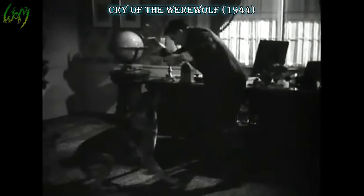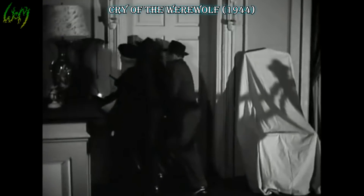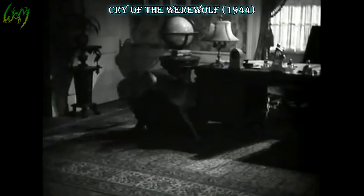Cry of the Werewolf, 1944. Another full human-to-wolf type situation, with what appeared to be a dog or dogs used in filming rather than actual wolf or wolves — although it could be a hybrid. You just never know.